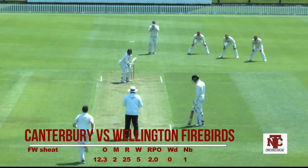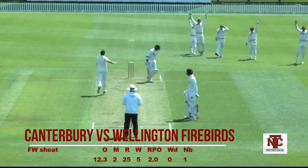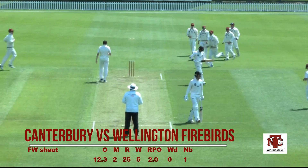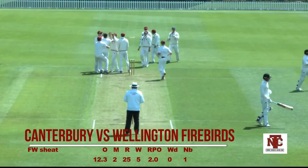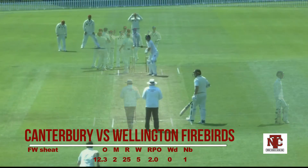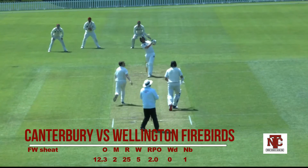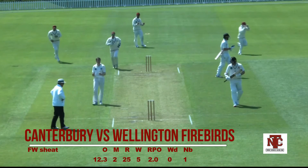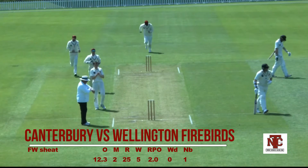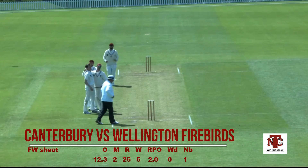Speaking of quality players — I think that's Devon Conway, and look at that, it's gone through at waist height off a fairly full delivery. So there must be a bit of juice there with Fraser Sheet. He steams in and that's a lower order dismissal. So we'll be keeping an eye on Fraser Sheet and just how the Canterbury seamers perform in the Plunkett Shield.